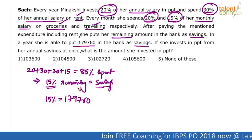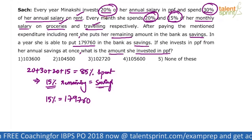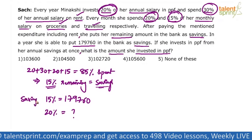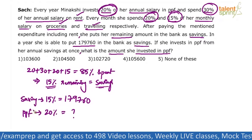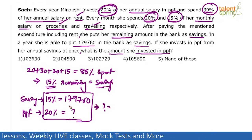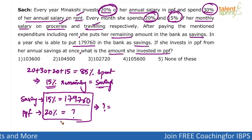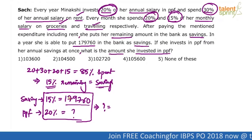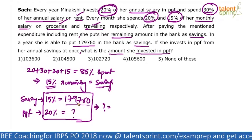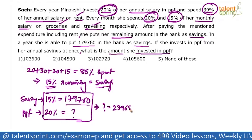If 15% is 1,79,760, the question asks what is the amount invested in PPF — which is 20%. So 15% is 1,79,760 and 20% is what? Cross multiplying: the ratio of 15 to 20 is 3 to 4, so three parts is 1,79,760 and four parts equals approximately 2,40,000. With the adjustment: 1,79,760 is 240 less than 1,80,000, so four parts becomes 2,40,000 minus 320, which gives 2,39,680.